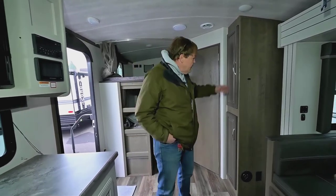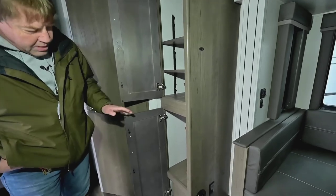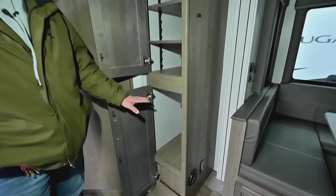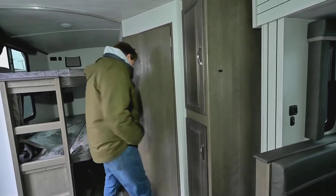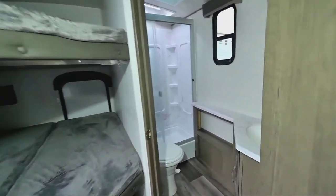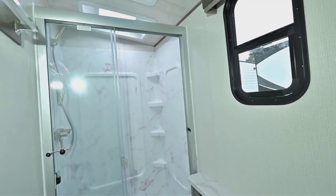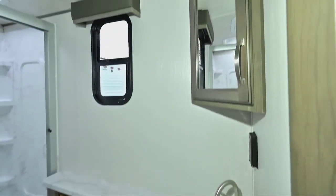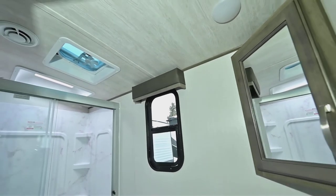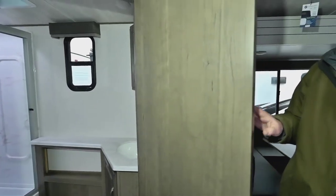They test it down to zero degrees — that's 32 degrees below freezing. You have a nice pantry here with two shelves right now. You can get more shelves if you want, or you can use that for clothes, linen, or whatever. In here, we've got the shower, which has a solid floor in it. You also have a porcelain toilet bowl — the lid is plastic but the bowl itself is porcelain. You've got a fan in there, a cabinet under the sink, and a medicine-style cabinet above the sink with a mirror.